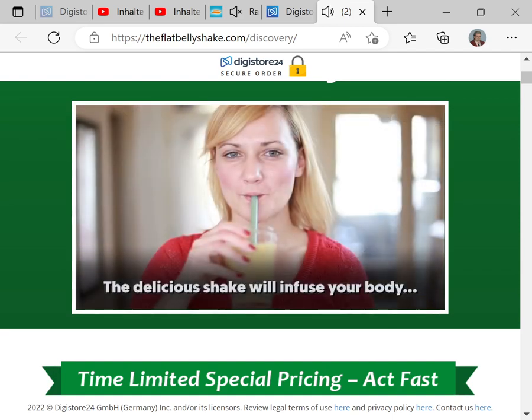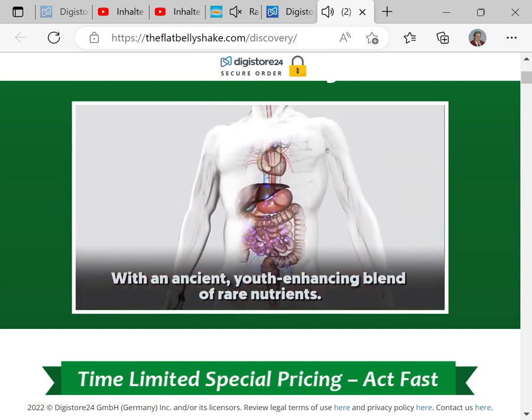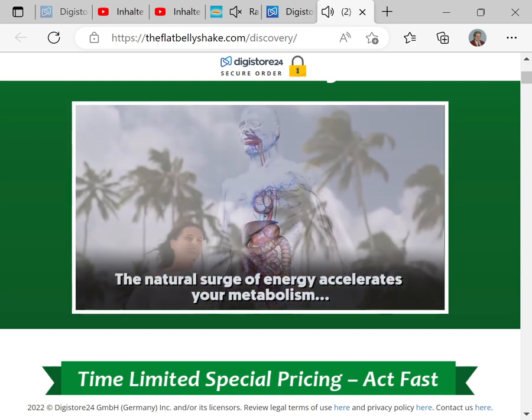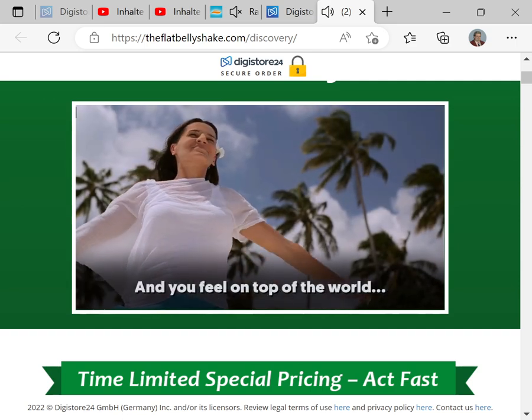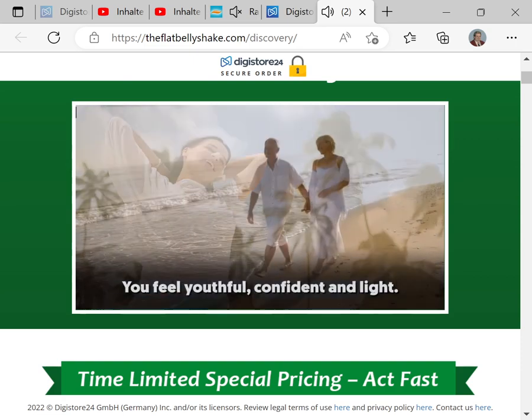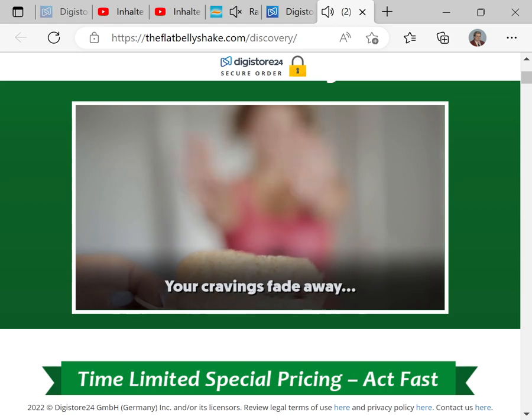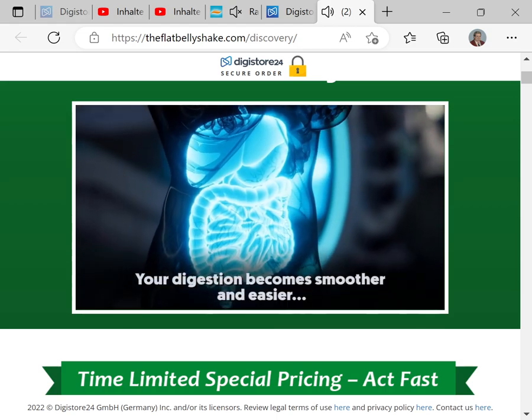The delicious shake will infuse your body with an ancient, youth-enhancing blend of rare nutrients. The natural surge of energy accelerates your metabolism and you feel on top of the world, ready to take on anything. You feel youthful, confident, and light. Your cravings fade away. Your digestion becomes smoother and easier.